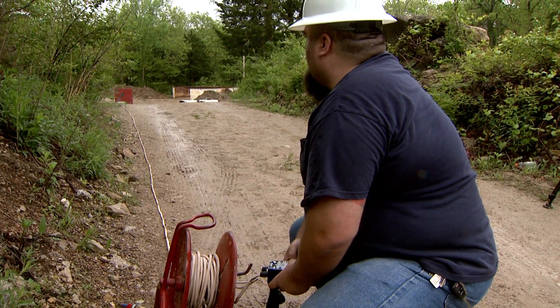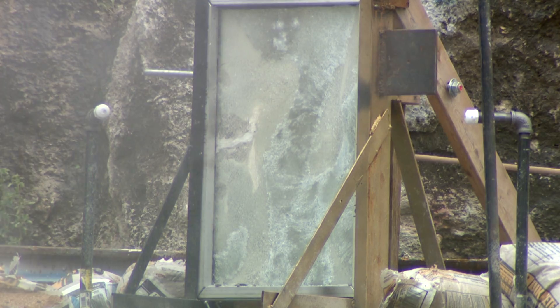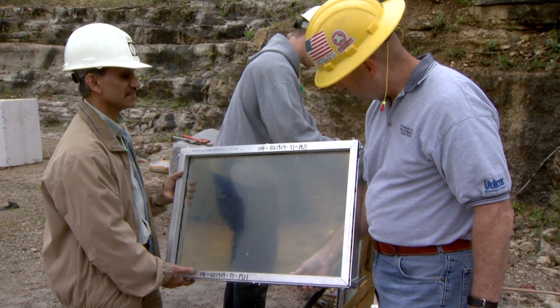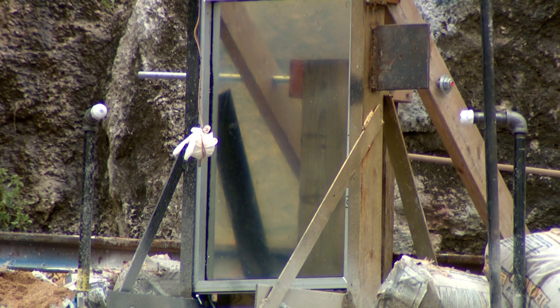Three, two, one. The blast represents a small bomb going off next to a building with windows. But this is not your typical window. This is explosion-resistant glass created by University of Missouri researchers.